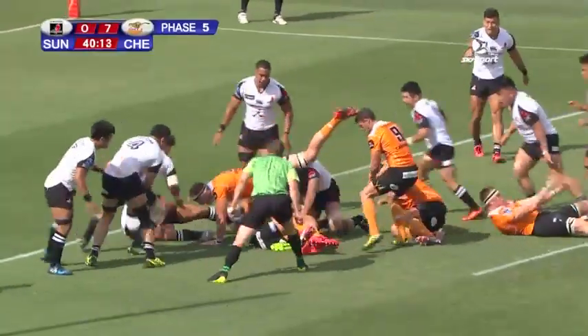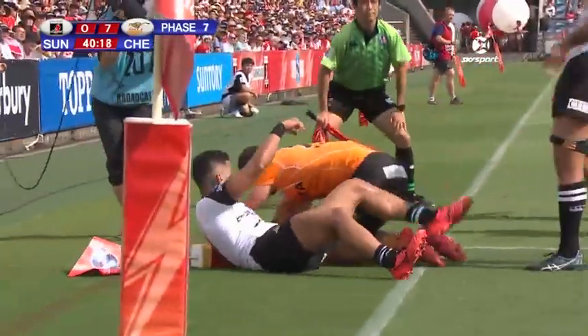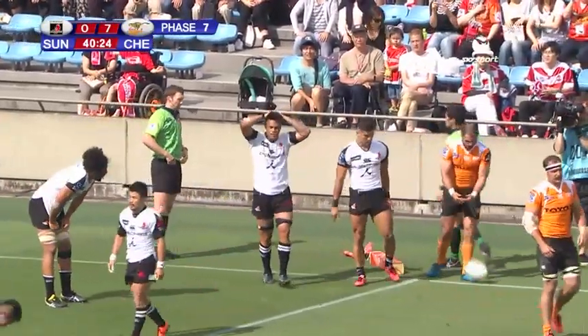They're going to try and rumble their way over the Cheetahs. Ramps over the ball over the top, and finally the second try is scored by Jordan. After all that pressure and all that build-up.